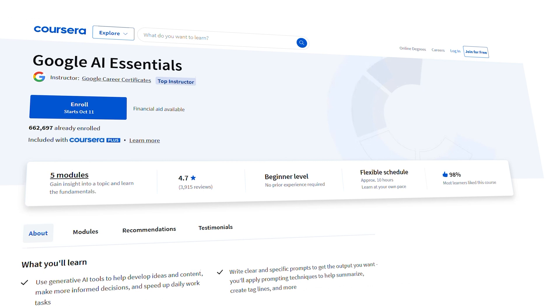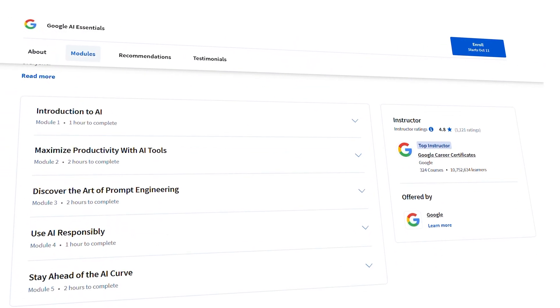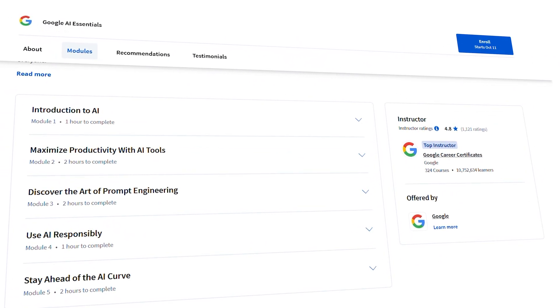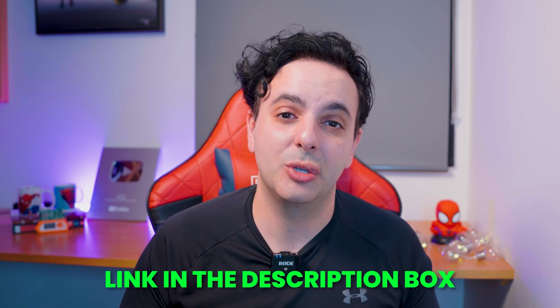At the end of the module they introduce you to another course by Google called the Google AI Essentials — its own standalone course and certification, independent of the Google cybersecurity cert. This is for you if you want a deeper dive into AI. It's a really nice, short, and succinct course that I recommend you have a look at — I'll leave a link to it in the description box below.